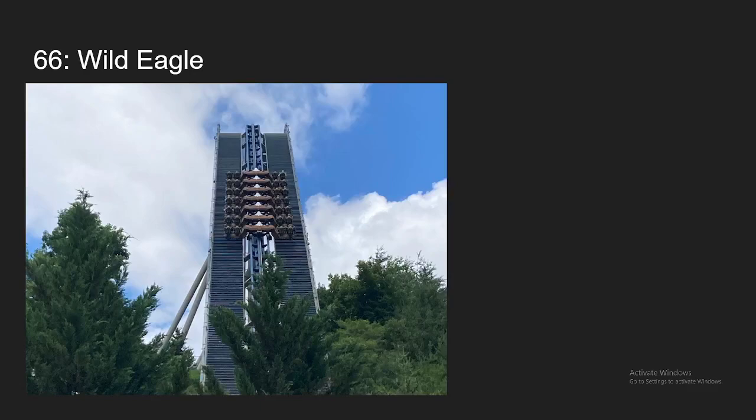Number 66, we have Wild Eagle at Dollywood. This is a lot better than I remember when I re-rode it again this year. The first drop is awesome — it gives some really good butterflies. And the rest of the ride is just really fun and really forceful. So for that reason, it was able to move up a bunch of spots on my list.